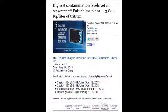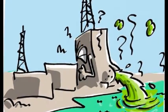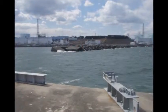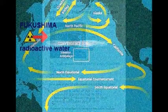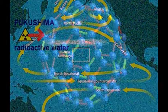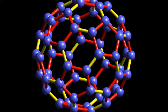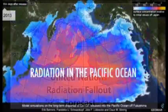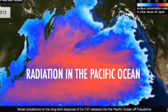High contamination levels in seawater off the Fukushima plant: 3,800 becquels per liter of tritium. If you drink that, your hair will fall out in moments — you won't be alive to know that. It's madness what they've done to our planet, to every race and every life on this planet.